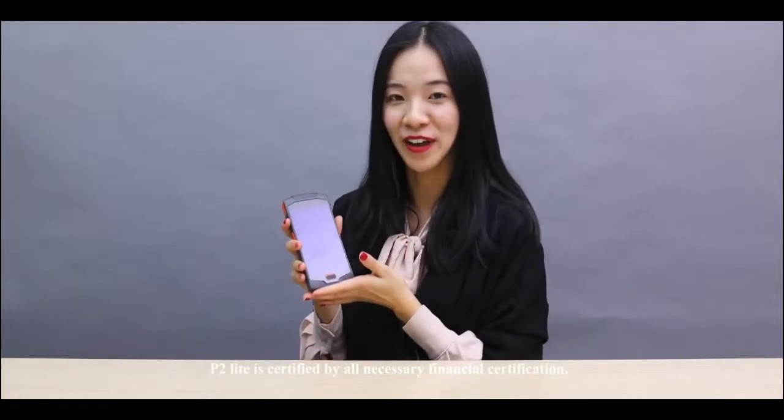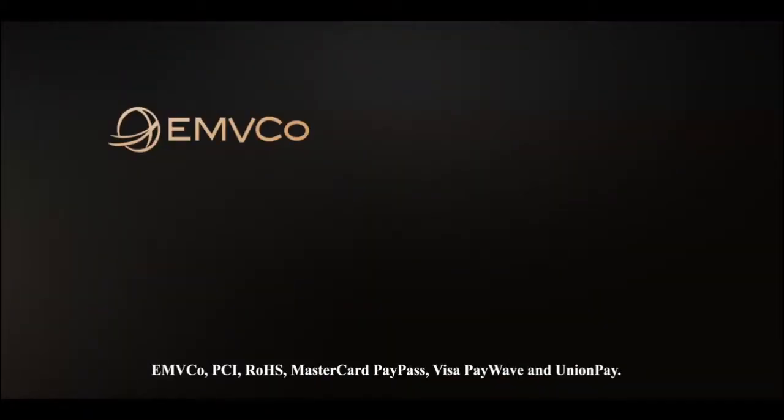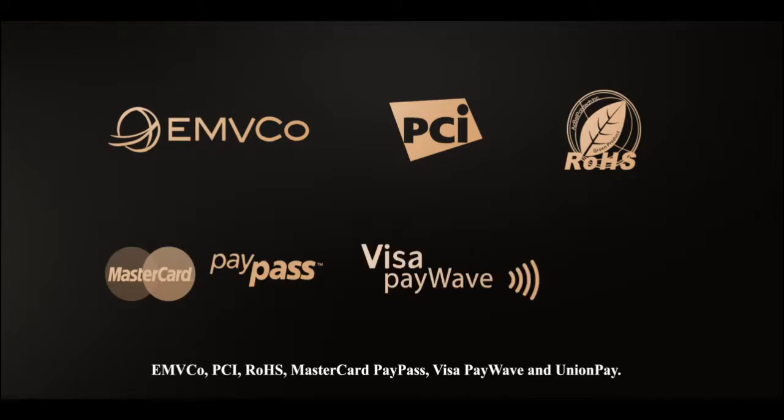The P2 Lite is certified by all necessary financial certifications: EMVCo, PCI, RoHS, Mastercard PayPass, Visa payWave, and UnionPay. It's secure and reliable.